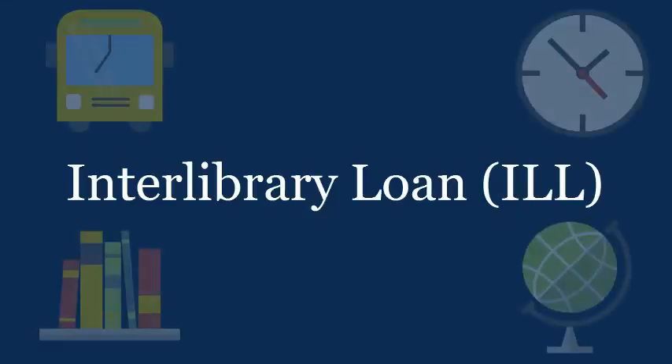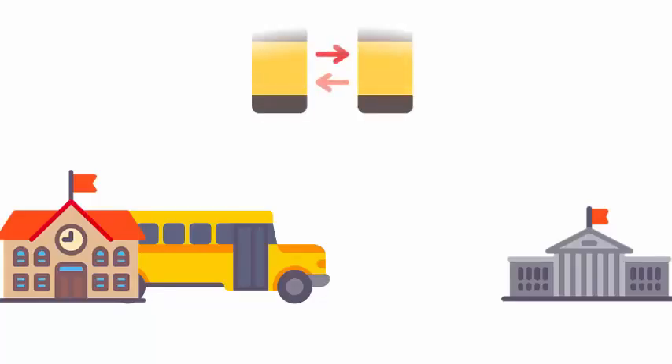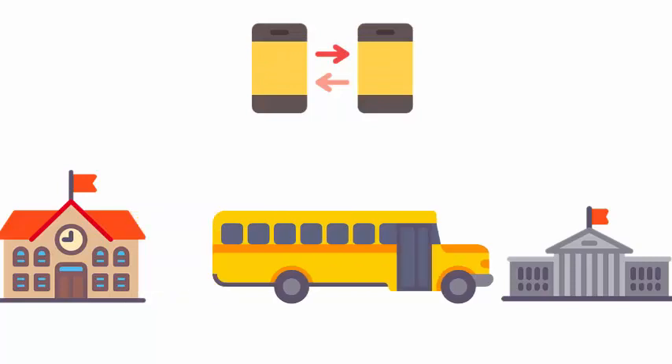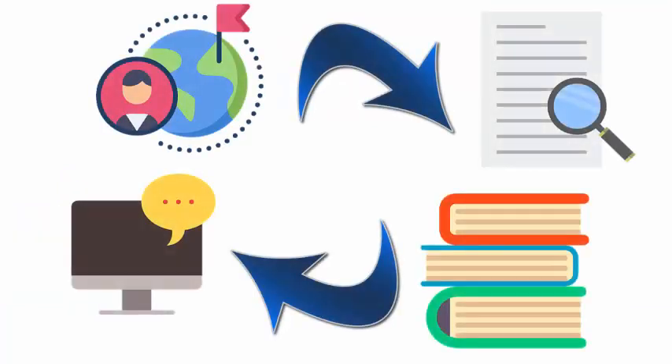Fortunately, UNCG offers a service called Interlibrary Loan, or ILL. Interlibrary Loan is a lending system between libraries that allows patrons to request unique items that are not in their normal library's collection. This allows libraries to share resources and users to gain access to materials they wouldn't otherwise be able to obtain.